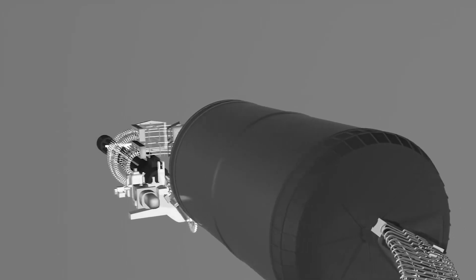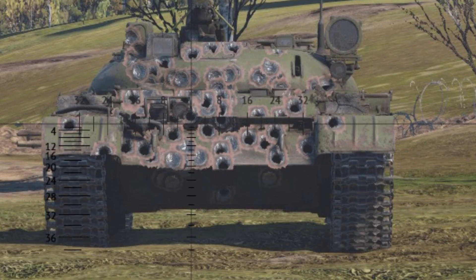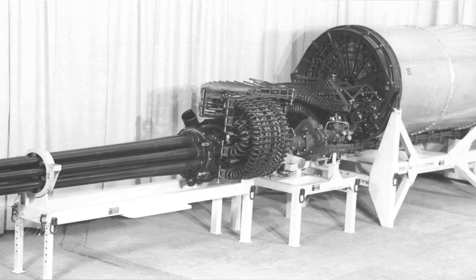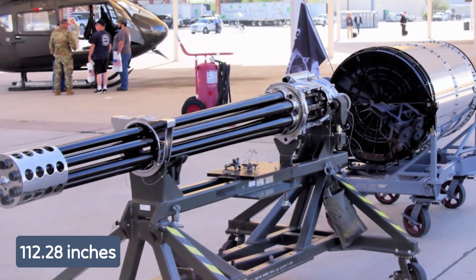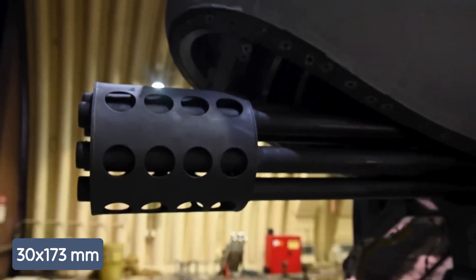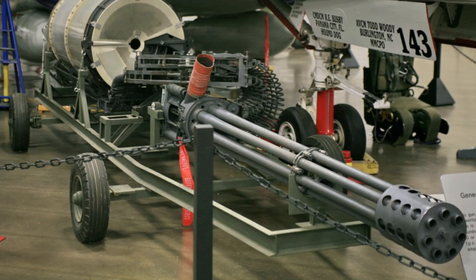The GAU-8 Avenger isn't just any weapon — it's the Arnold Schwarzenegger of machine guns, with firepower that could turn a tank into Swiss cheese. Measuring 112.28 inches in length and stretching to nearly 20 feet when you add the ammo feed, it's definitely not fitting in your garage. The barrels are 90.5 inches long, chambered for the 30×173mm cannon round. Without ammunition it weighs 620 pounds empty and a hefty 4,029 pounds fully loaded.